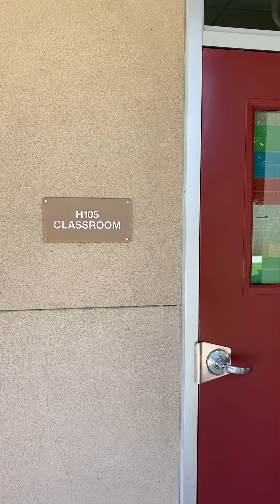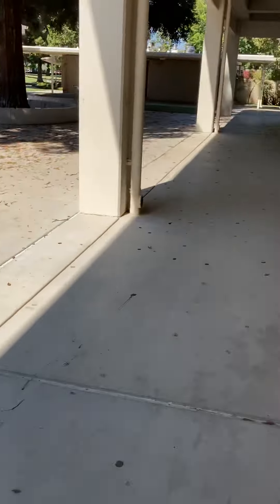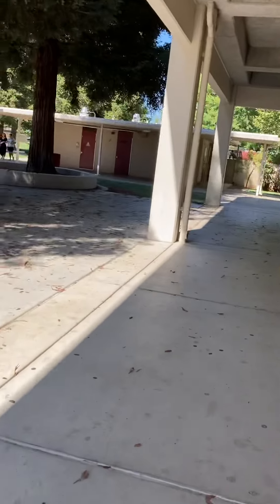Sixth period English from H105 to Spanish G17. I think you had this class last year. It's in the portables, if I remember correctly.